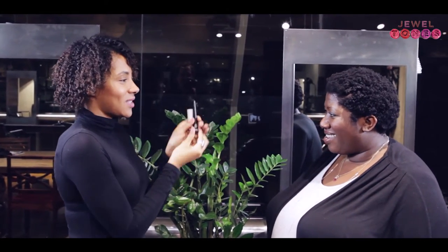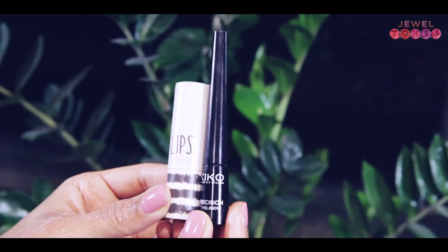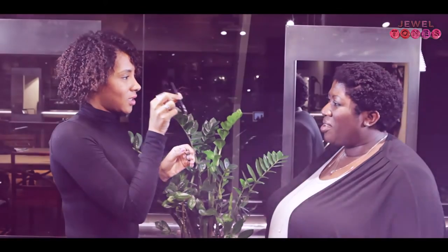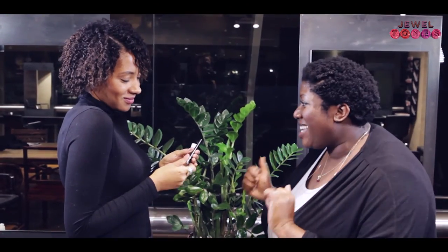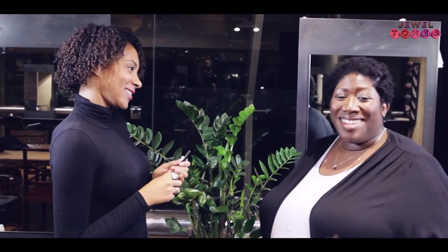So this is my number five — the Kiko brand liquid eyeliner. I'm a huge liquid eyeliner fan, I love a flick, and this is so cheap. Thank you so much for showing me your goodies — I hope you're inspired, and thank you so much for joining us. See you soon!